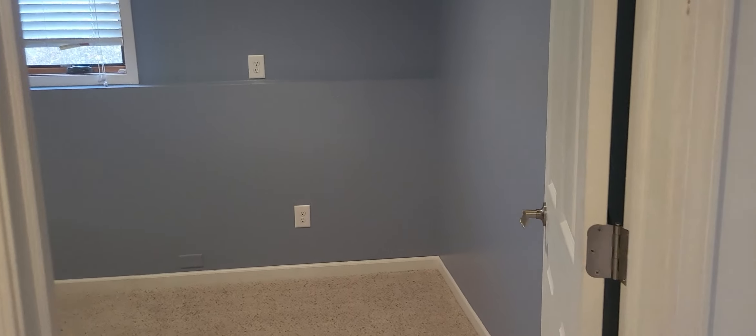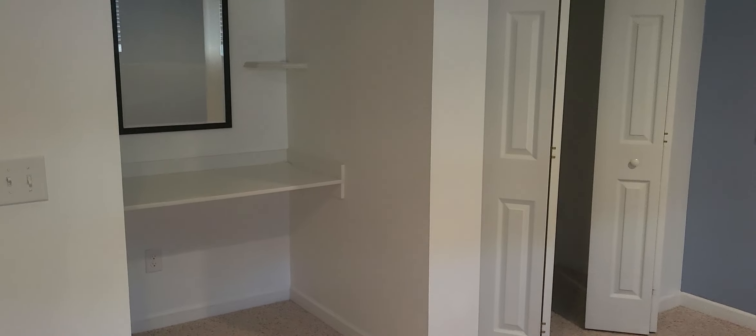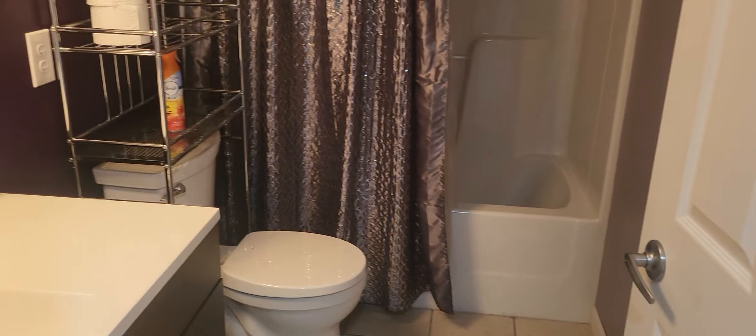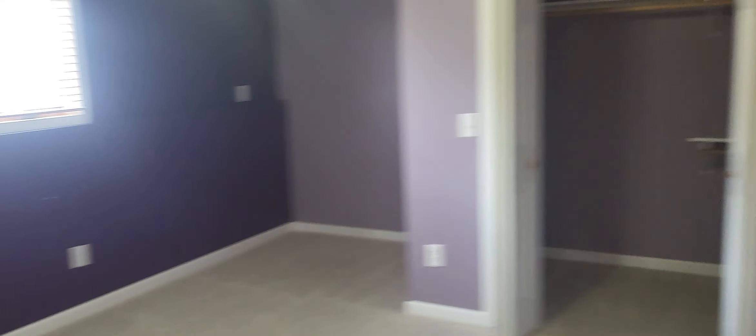Back here we have the fourth bedroom with a closet, and a little desk or makeup area. There's also a full bath on this level, and then the fifth non-conforming bedroom — which is really nice sized — with a closet as well.